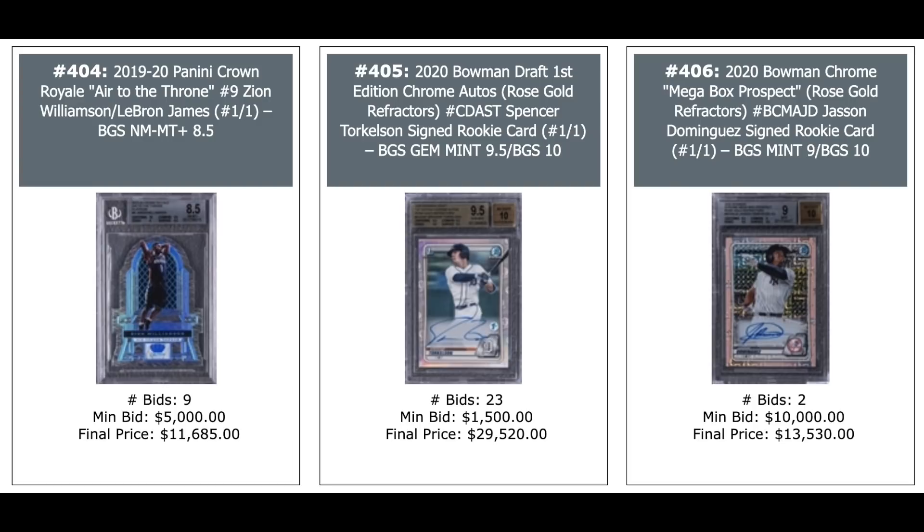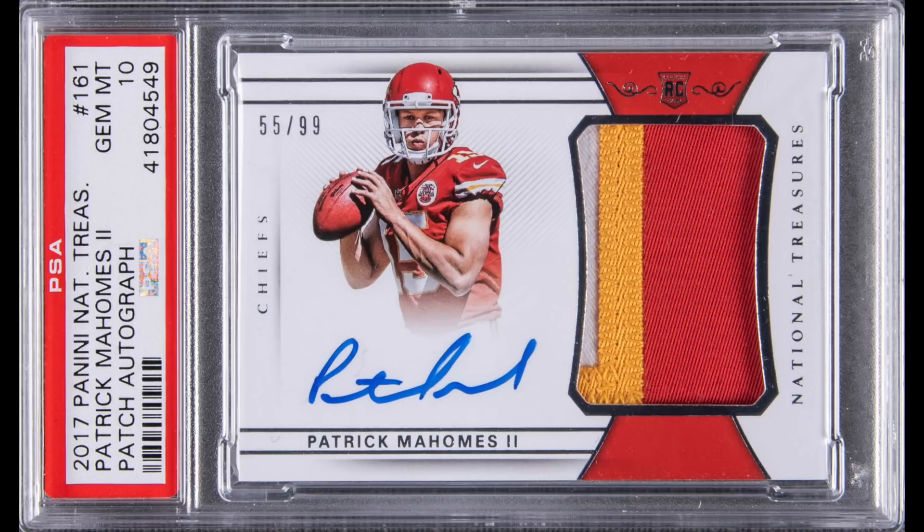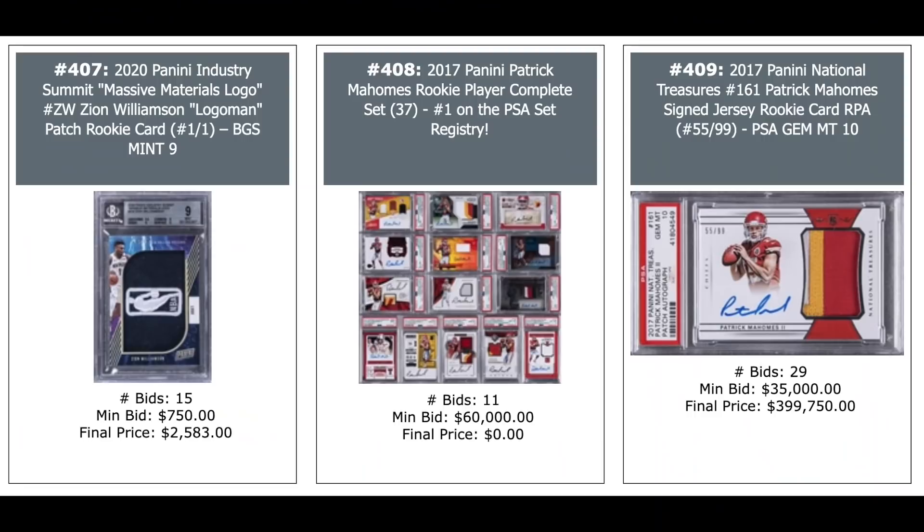Patrick Mahomes 2017 National Treasures Rookie Patch Autograph, PSA 10, out of 99 — went for $400,000. On the left is another Zion Massive Material Logo Man, one-of-one — $2,500. And in the middle, a 37-card collection of Patrick Mahomes, number one on the PSA set registry — looks like it didn't get a bid at $60,000.